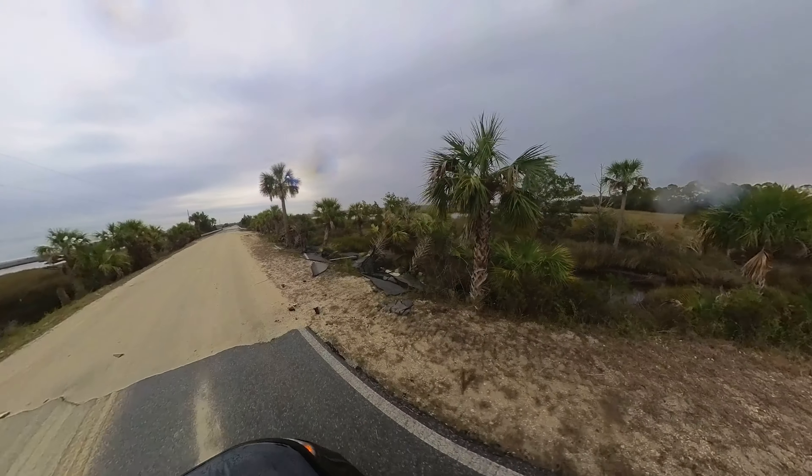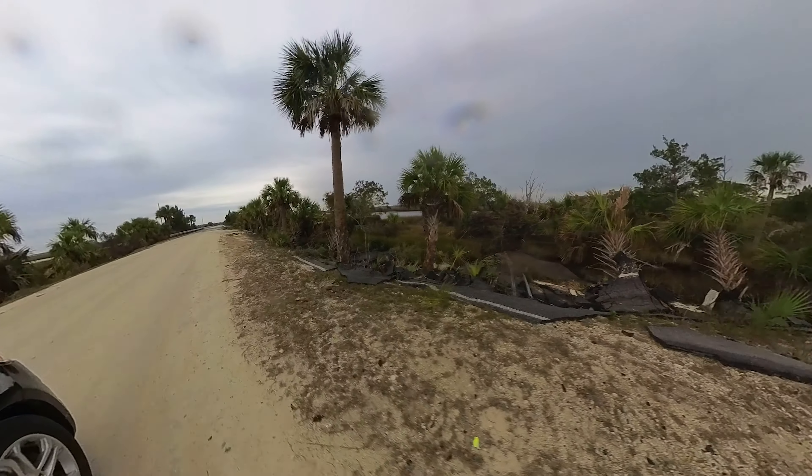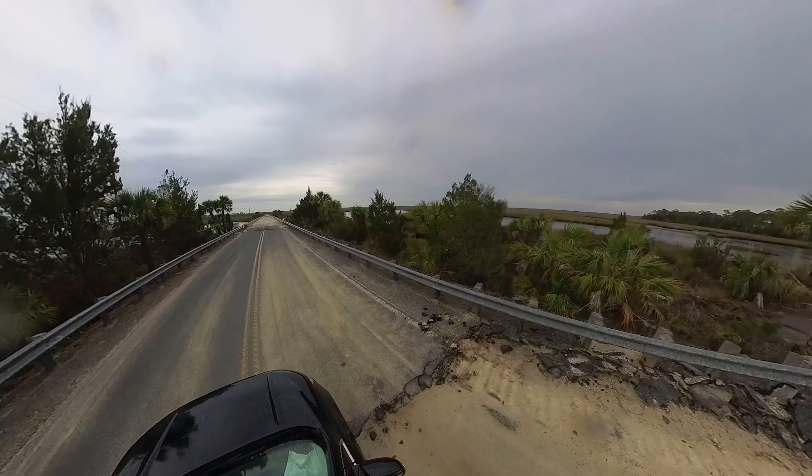Hey everyone, this is Dana and today we're going to head out to Shired Island, which is a county park out in Dixie County, Florida on the Gulf Coast. We're going to check out some of the hurricane damage to the park and the surrounding area.